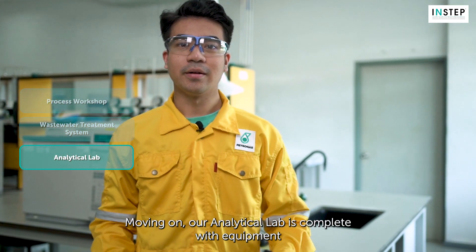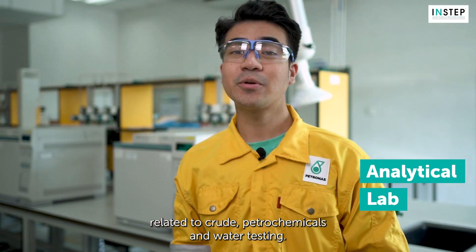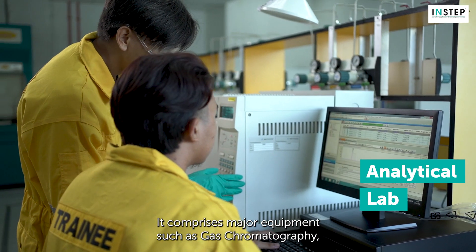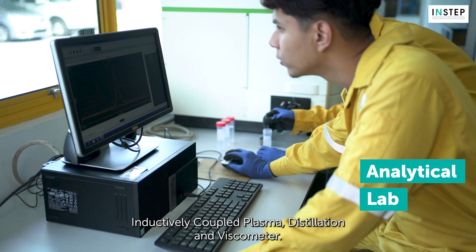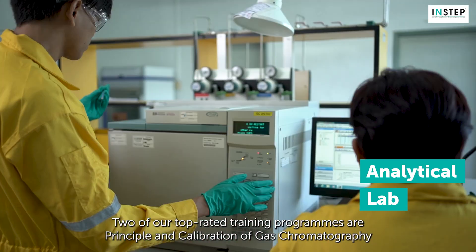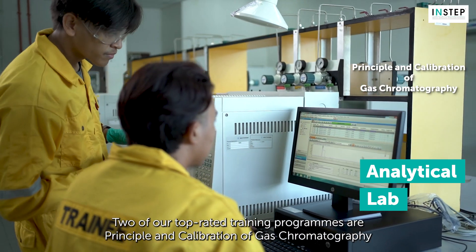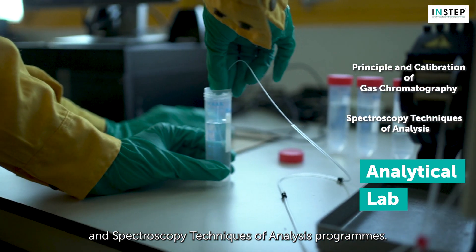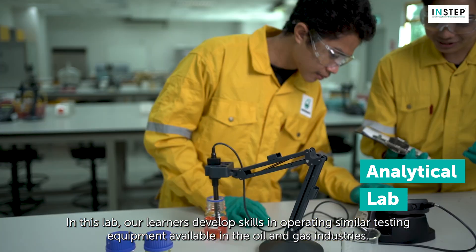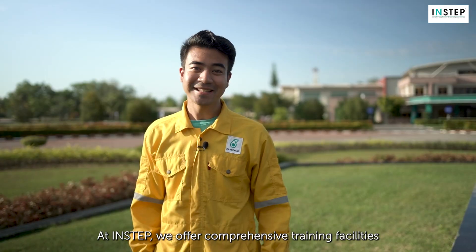Moving on, our analytical lab is complete with equipment related to crude, petrochemicals, and water testing. It comprises major equipment such as gas chromatography, inductively coupled plasma, distillation, and viscometer. Two of our top-rated training programs are the Principles and Calibration of Gas Chromatography and Spectroscopy Techniques of Analysis program. In this lab, our learners develop skills in operating similar testing equipment available in the oil and gas industries.